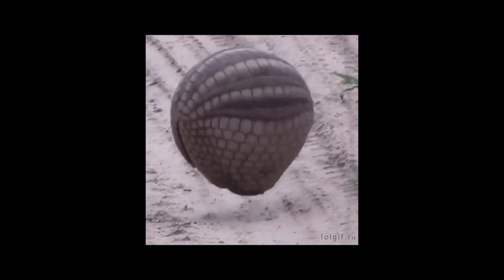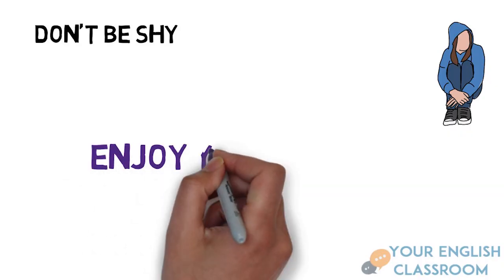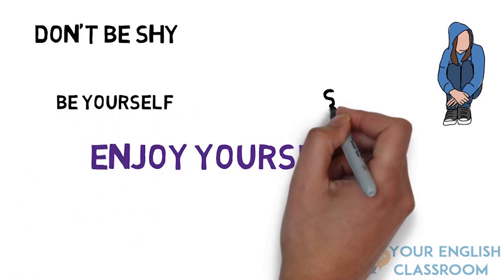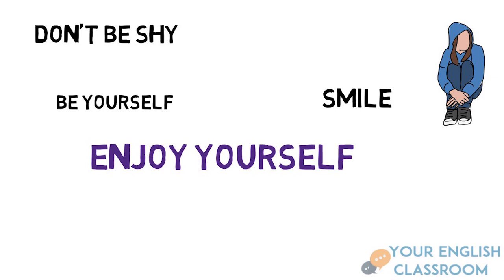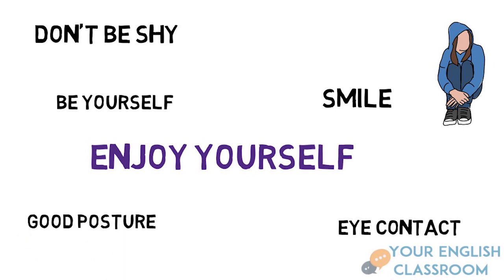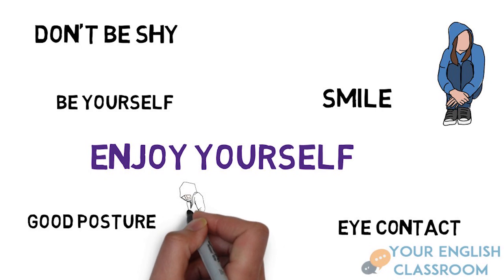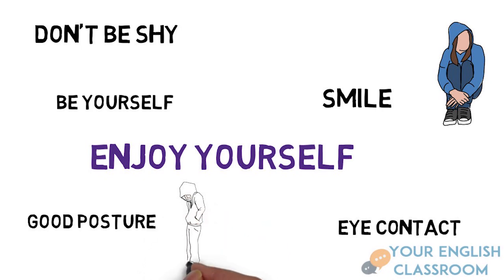Don't let the pressure of the exam get to you and make you feel afraid. You need to relax and try to enjoy yourself — that's the most important thing. Be yourself. Try to speak about things that you like. Don't forget to smile and show emotion. Show you're involved in the conversation. Make sure you have eye contact with the examiner, back straight and good posture. Don't look down too much.